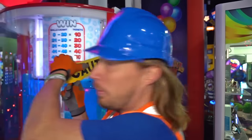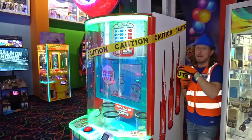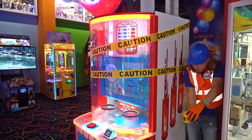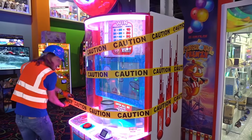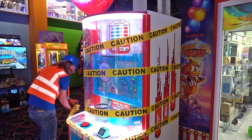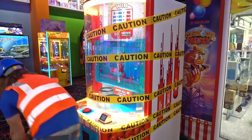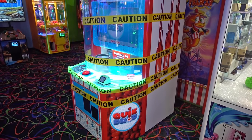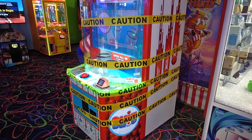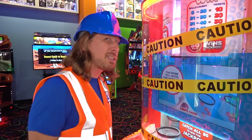Let's close it back up and put some caution tape on it so nobody plays it. Got our caution tape — let's wrap it up so nobody tries to play it. Around and around we go. I don't think anybody's going to play this now. We've got to get it fixed. Come on, let's go have some more fun!